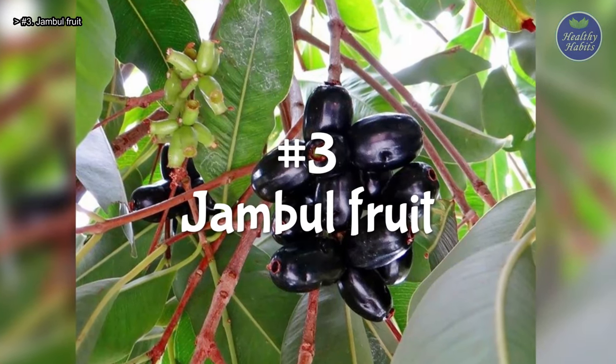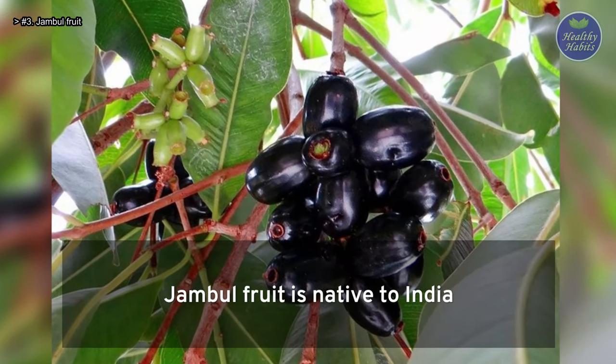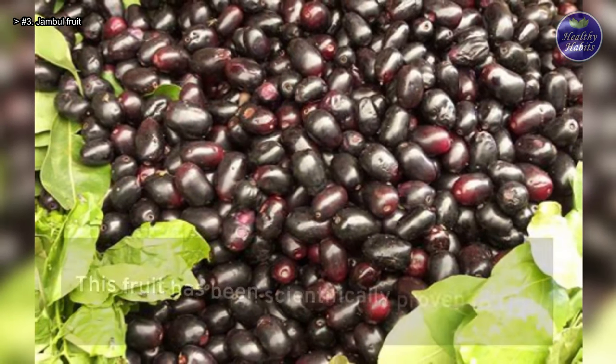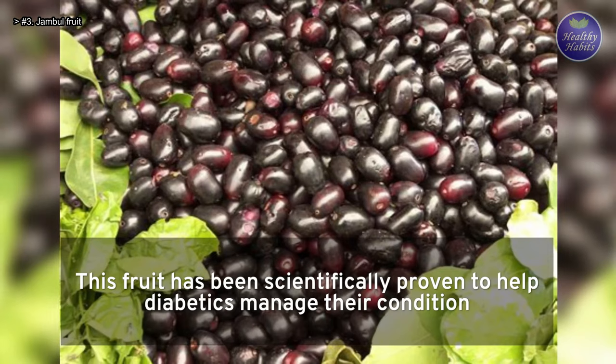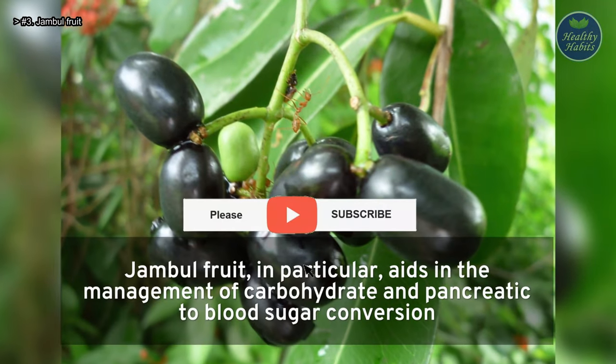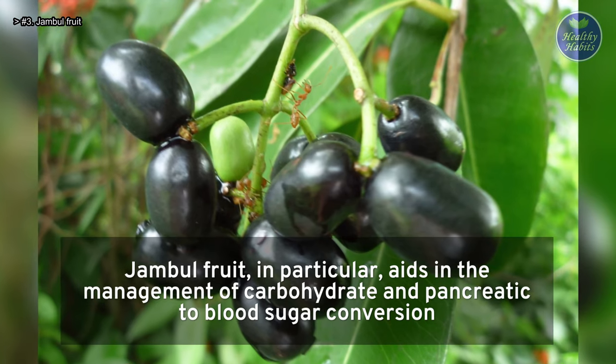Number 3: Jamble fruit. Jamble fruit is native to India and is now available in a variety of nations. This fruit has been scientifically proven to help diabetics manage their condition. In particular, it aids in the management of carbohydrate and pancreatic to blood sugar conversion.